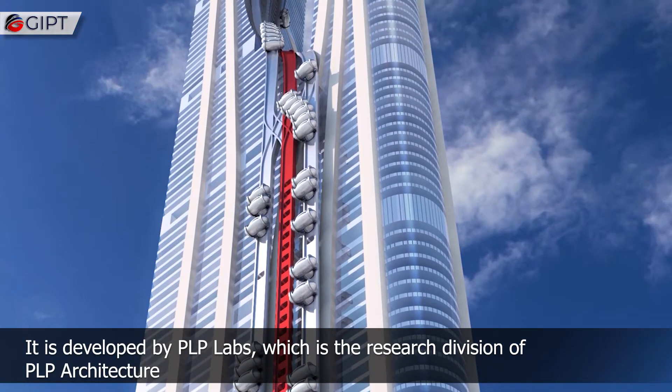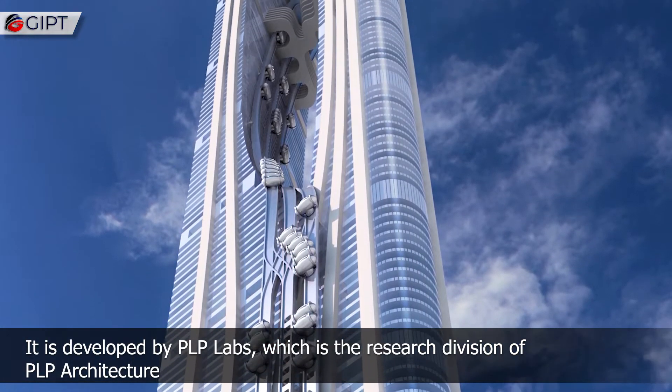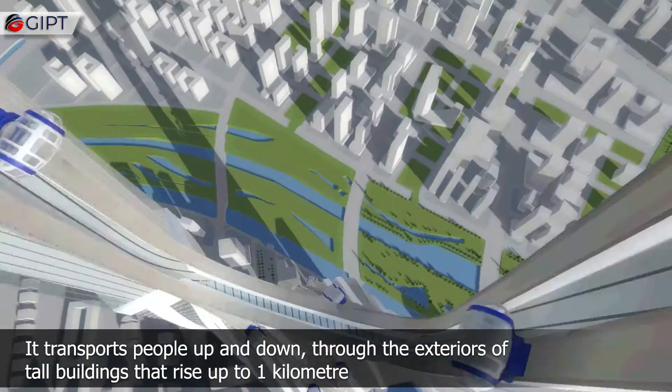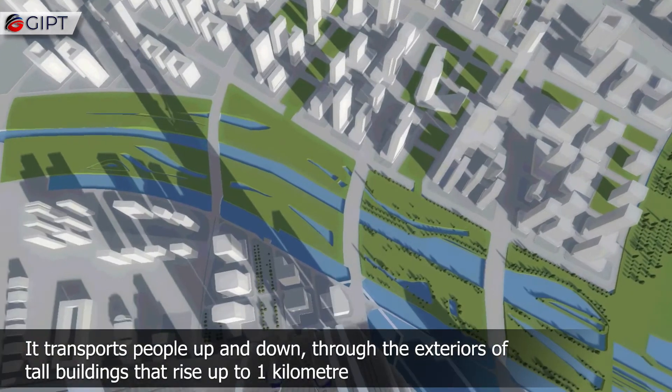It is developed by PLP Labs, which is the research division of PLP Architecture. It transports people up and down through the exteriors of tall buildings that rise up to one kilometer.